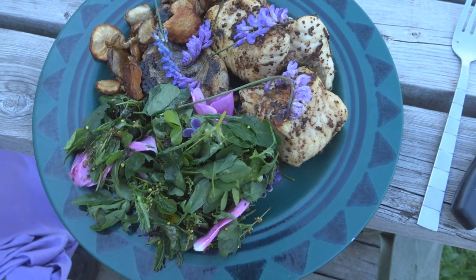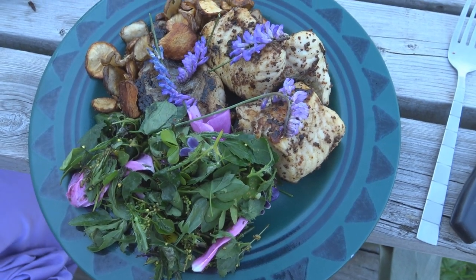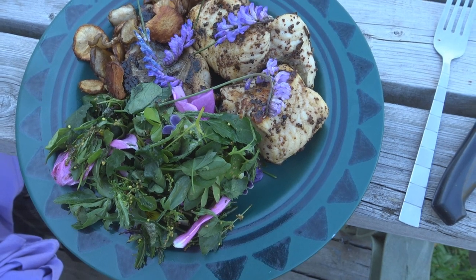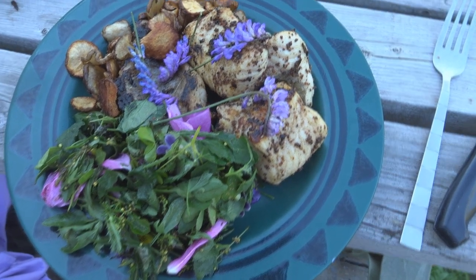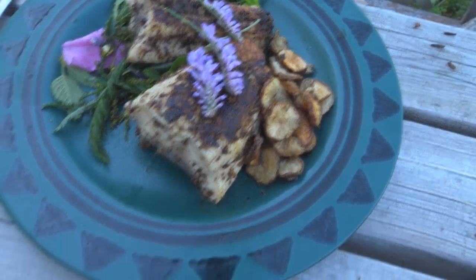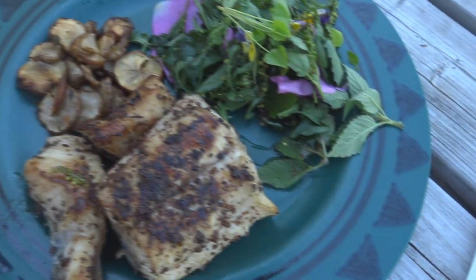There it is — blackened channel cats, deep fried sunchokes, yard salad, some vetch garnish. One, two, three dishes.